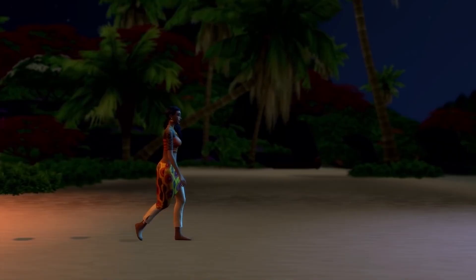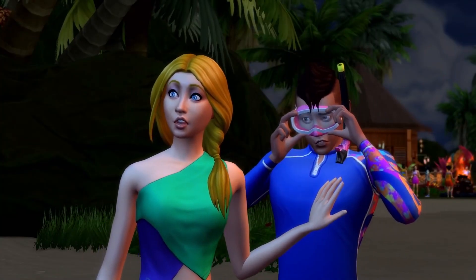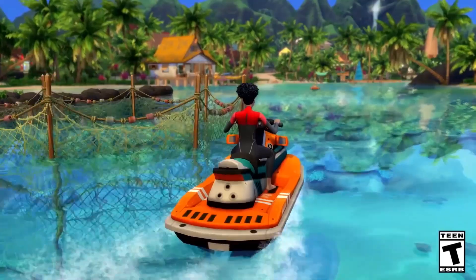I'm super excited for this. They did say during the live stream today that as you progress in the career as a conservationist, you watch the world bloom around you and it does brighten up. That is seriously one thing I'm so excited for.